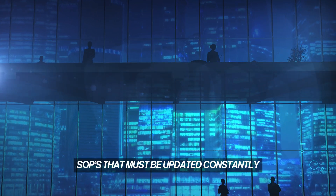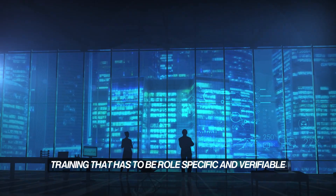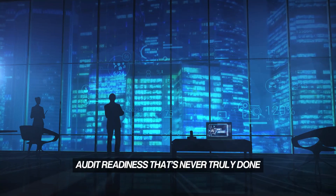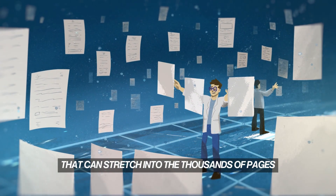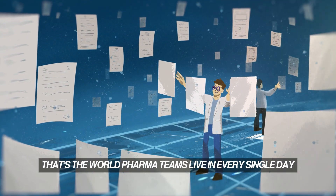SOPs that must be updated constantly. CAPAs that must be traceable and defensible. Training that has to be role-specific and verifiable. Audit readiness that's never truly done. Documentation that can stretch into the thousands of pages, just to release a single batch. That's the world pharma teams live in, every single day.